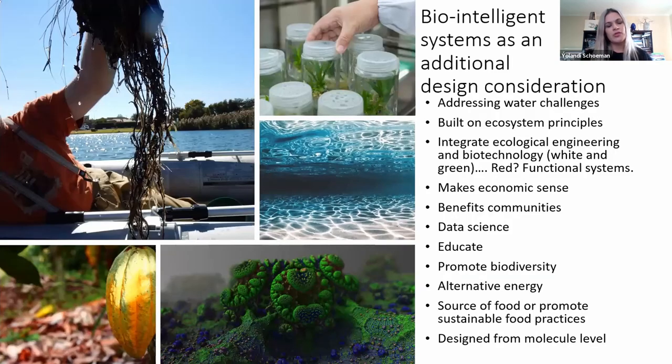There is another component in ecological engineering — bio-intelligence systems — referring to designing ecosystems to become functional units. We see this specifically relating to closure of mining or manufacturing facilities, where we have to promote biodiversity and focus on education. An important trend coming in for ecological engineering is data science, machine learning, artificial intelligence, and of course making economic sense — understanding the business case. Specifically on bio-intelligence systems, a quite important concept is starting to design from molecule level — these are future trends coming into ecological engineering.